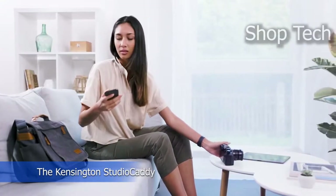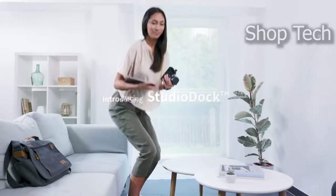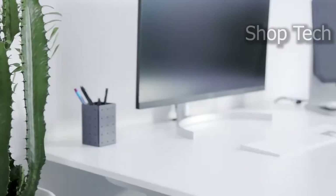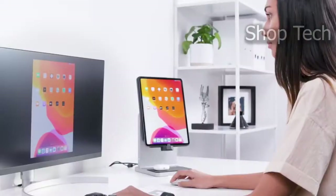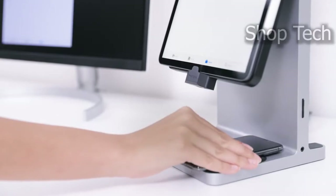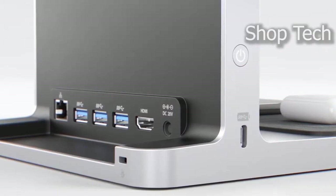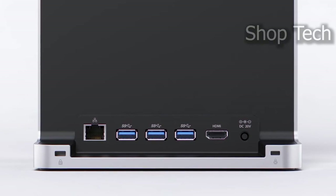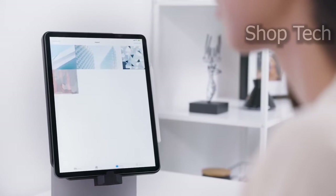The Kensington Studio Caddy Apple device storage solution saves space and organizes your whole Apple ecosystem. It features specific compartments for your MacBook Pro, iPad Pro, iPhone, AirPods, and Apple Watch. There's also enough room for your MacBook Air and ordinary iPad. This configuration maximizes your workspace while keeping your gadgets organized, charged, and accessible, and it keeps your MacBook upright and out of the way.